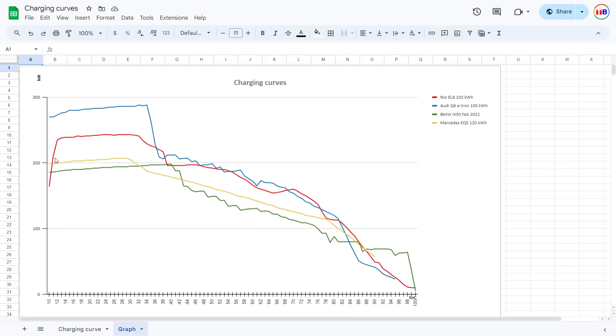Looking at the charging curve, the EL8 has a slightly slower ramp up than some of the other cars, but at least it hits 240-ish kilowatts. The Q6 is faster, but it seems like the EL8 has a slightly flatter curve than the Q6 — they're kind of following each other like shadows. But then towards the end, the EL8 has a flatter curve than both the Q6 and also flatter than the EQS and the iX.